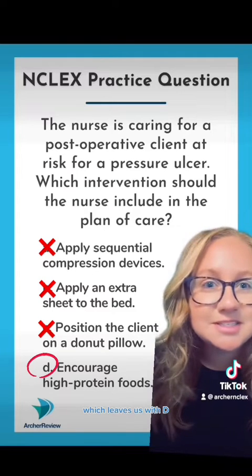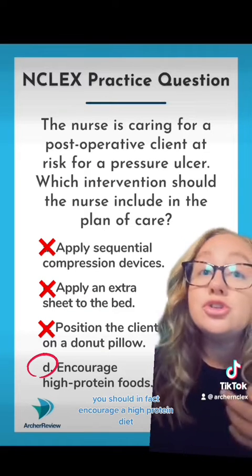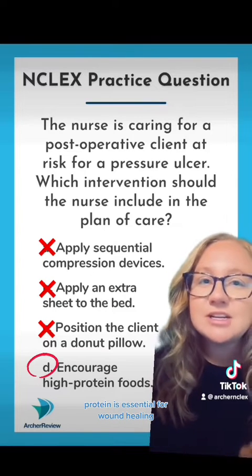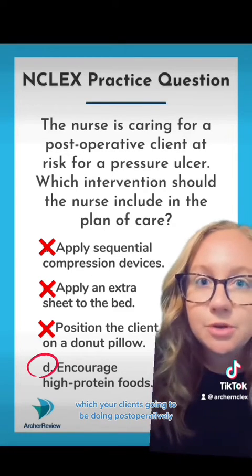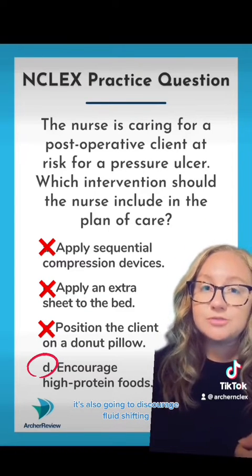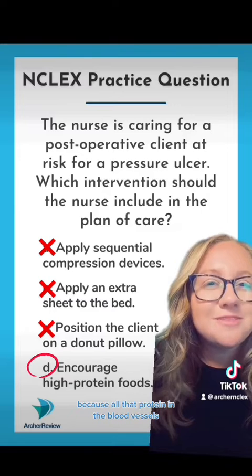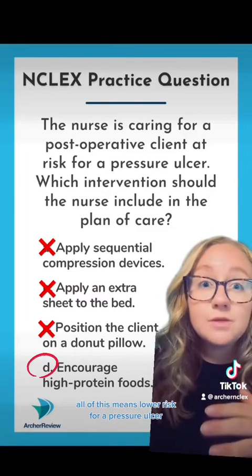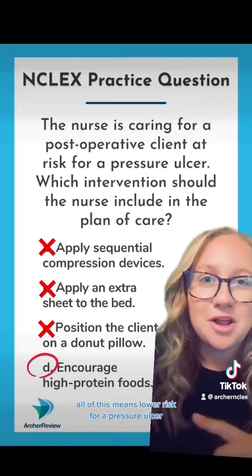Which leaves us with D, your correct answer. You should, in fact, encourage a high-protein diet. Protein is essential for wound healing, which your client's going to be doing post-operatively. It's also going to discourage fluid shifting because all that protein in the blood vessels is going to help the fluid stay where it's supposed to. All of this means lower risk for a pressure ulcer.